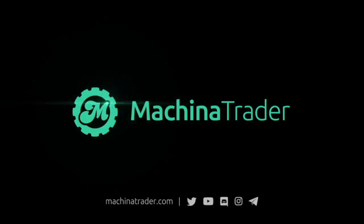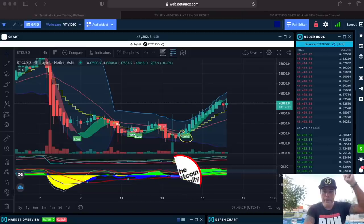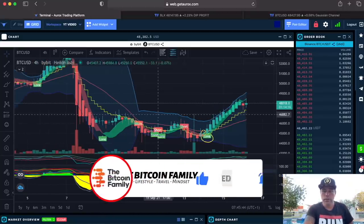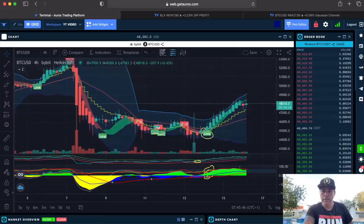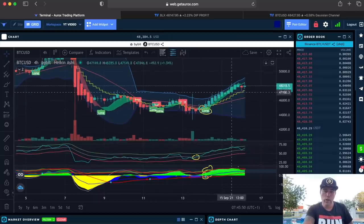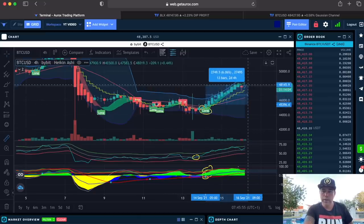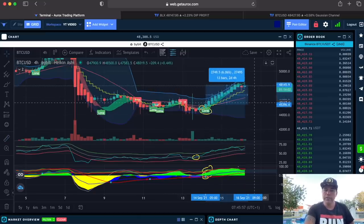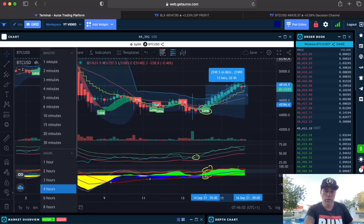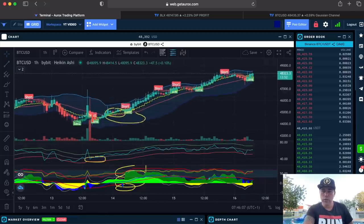This is the first chart, using the Aurox platform where you can see the bam bam indicator. On the four-hour, like you saw in yesterday's video, we are still in that four-hour trade — we still didn't exit the trade because we are still up. We are now six percent up with a leverage of 10, that's a 60% run.